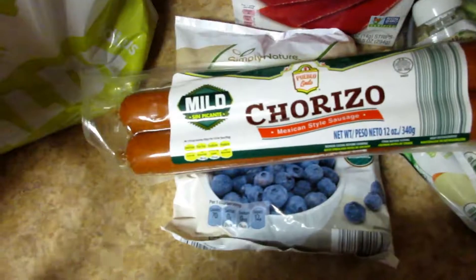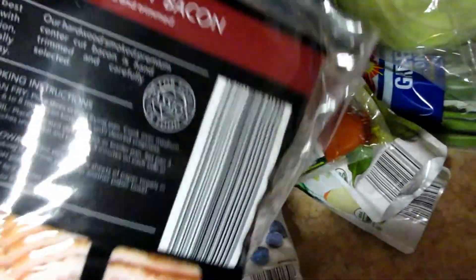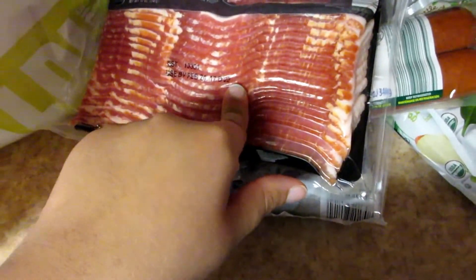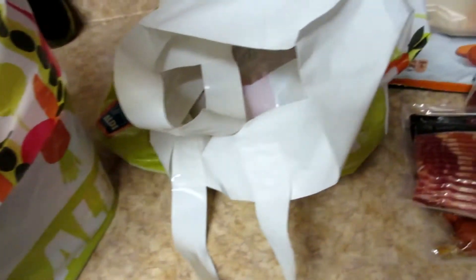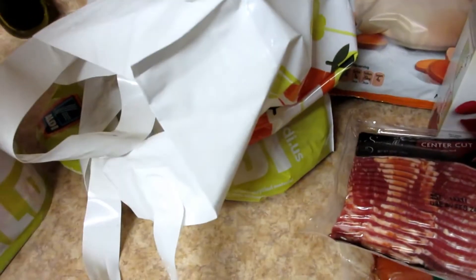I got some chorizo, because I like to put chorizo on my sweet potatoes. Bacon — that's for the Kahlua Pig. You simmer bacon first, and then you put the pork roast down on top of it. Also in there is the pork roast — I'm not pulling it out because that little bag is super flimsy. And then garlic, because in the Kahlua Pig you poke holes in the pork roast and shove in whole cloves of garlic.